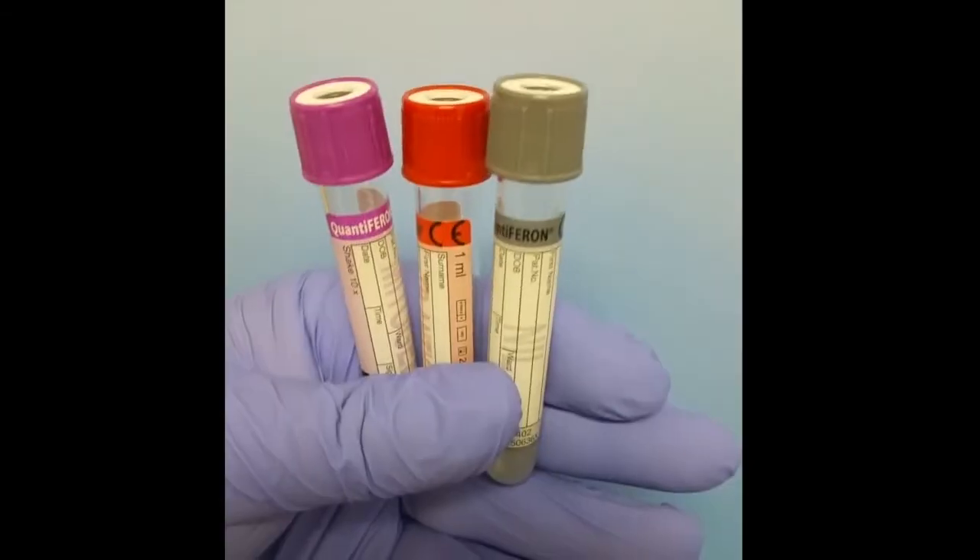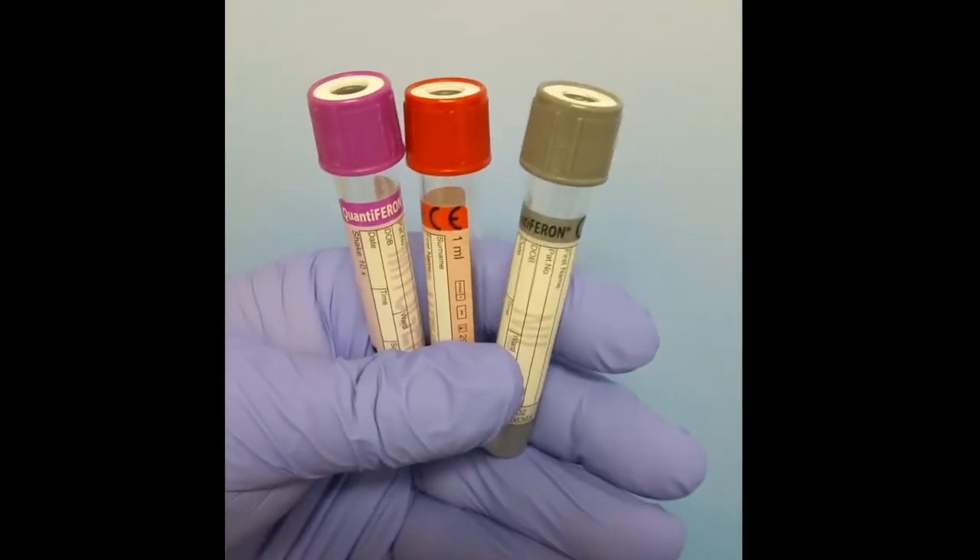Now let's talk about the order of draw: gray top first, then red top, then lavender. The gray top is the negative control, the red top is your actual test, and the lavender is the positive control. You have to have all three of these tubes for the test to be effective, and they fill exactly to one mil. So one mil — it's not that much blood. There is a trick to it: you have to make sure they are exact. There's a little black line that shows your one mil.